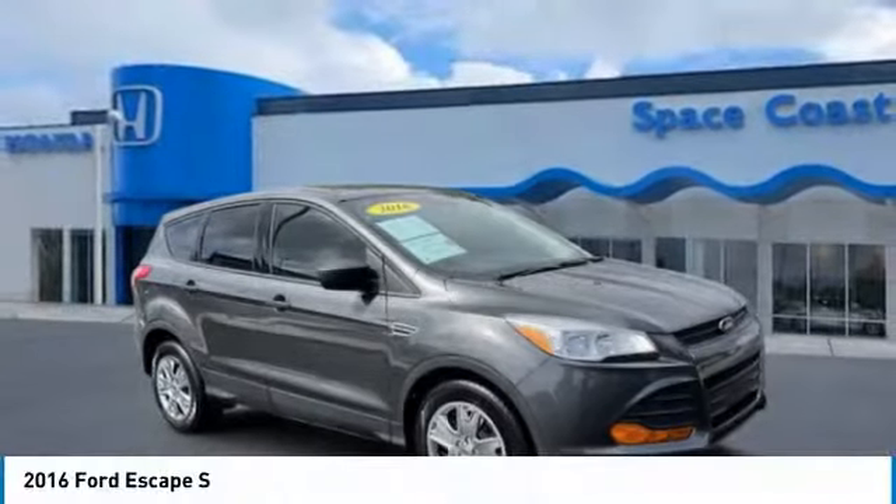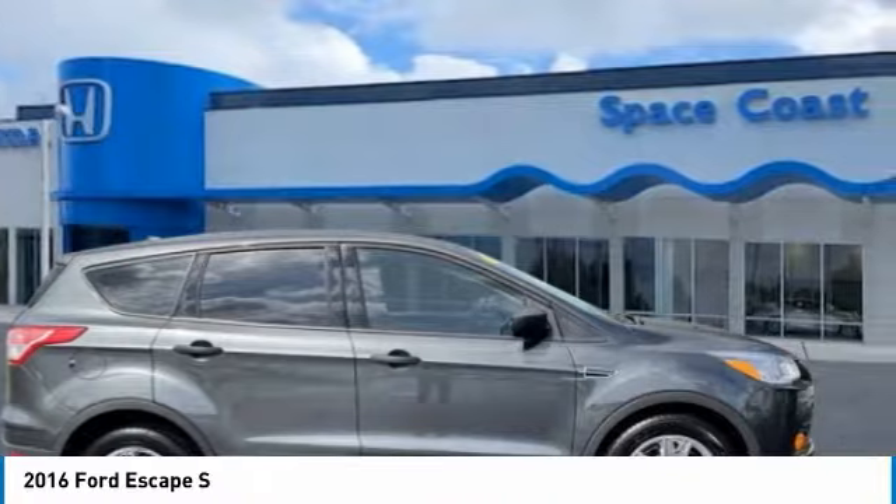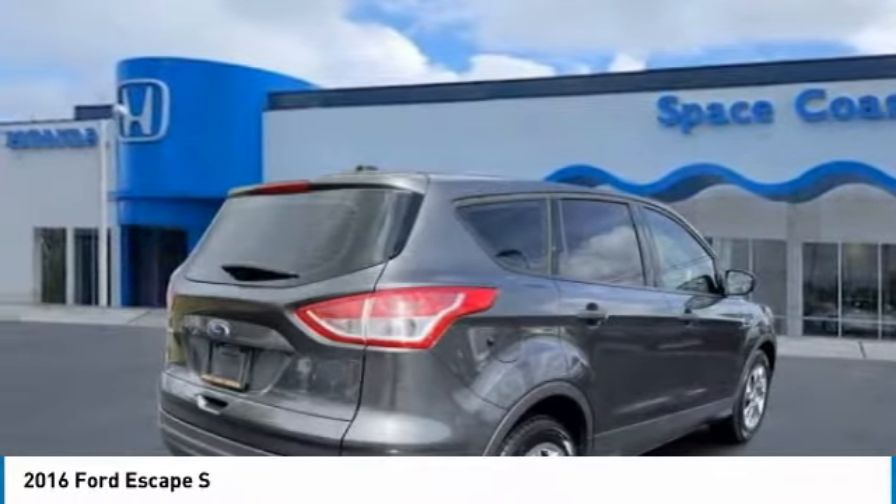Come test drive the 2016 Escape. Gas engines flex, tow, sip and go with Ford Escape.